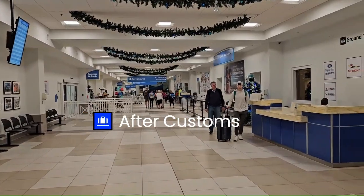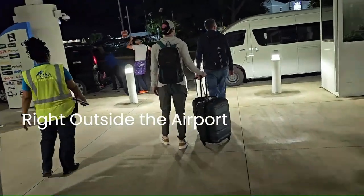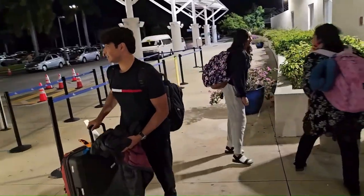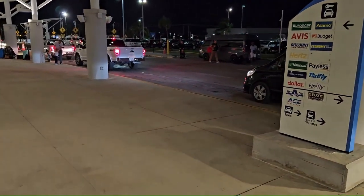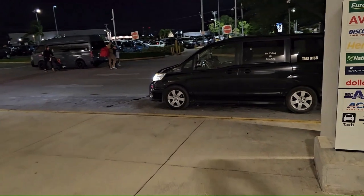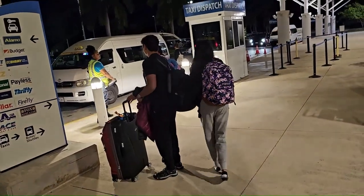We just cleared immigration and customs at Grand Cayman and now we are going to the taxi area to find a taxi. If you follow our videos, we always recommend setting up airport transfer from the hotel — but we tried it and it was expensive, like $140 to go just 10 minutes from the airport to the hotel. So we opted to find a taxi instead and we'll find out how much it costs.